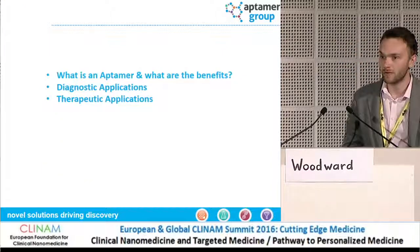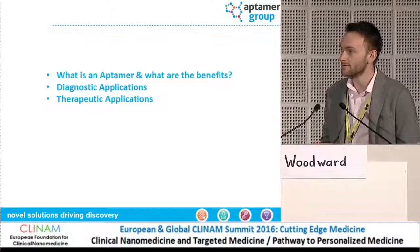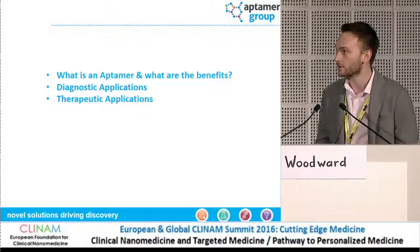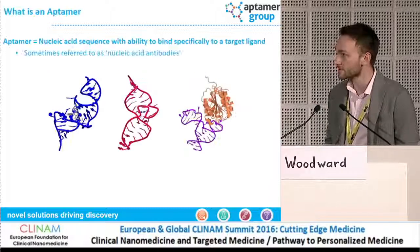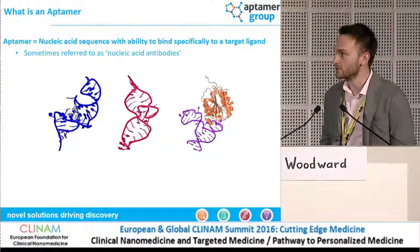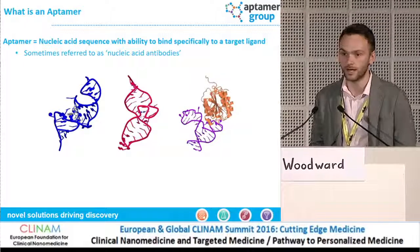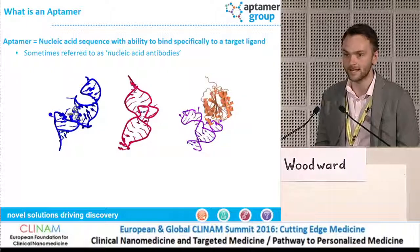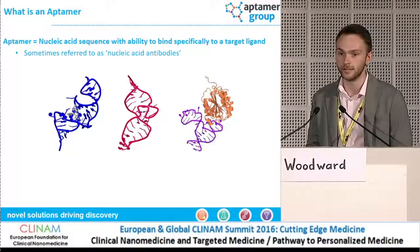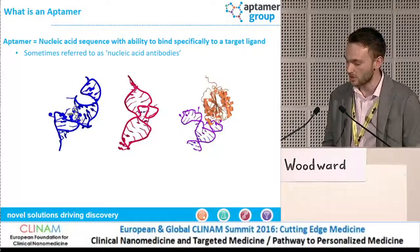I'm going to give a brief overview of Eptomer technology and specifically talk about some of the applications in the diagnostic and therapeutic areas. For those not familiar with Eptomer technology, an Eptomer is essentially a piece of nucleic acid — whether that's DNA, RNA, or a modified library — which is single-stranded and able to fold into a 3D shape, allowing it to bind to a target of interest.